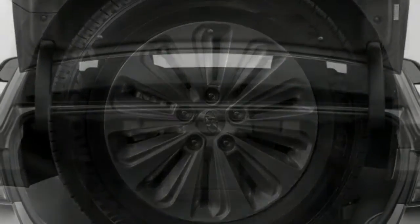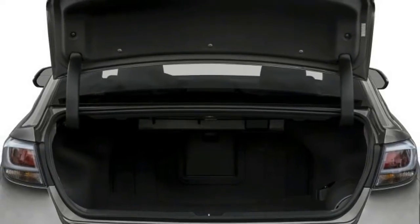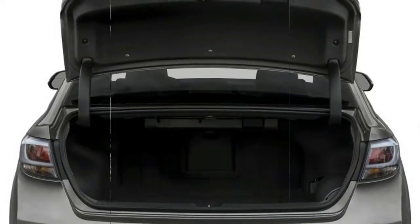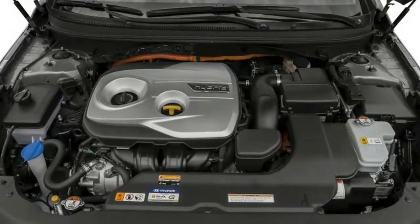Hyundai's 2.4-liter four-cylinder engine comes in Sonata SE, Sport, and Limited trim levels, while the turbocharged 2.0-T is offered in Sonata Sport and Limited trim.